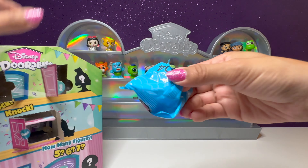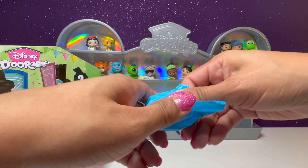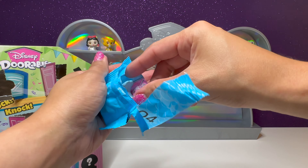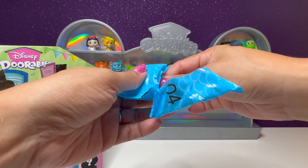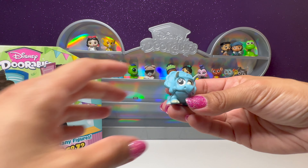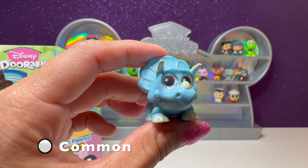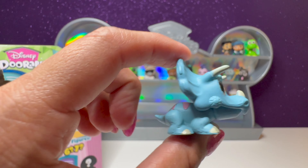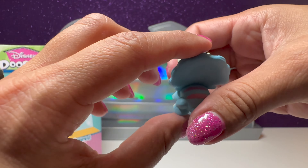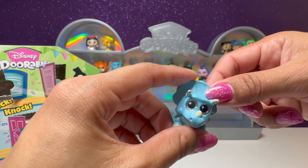Door number three, we have number four. This one feels quite large — we have a dinosaur in here. We have Trixie from Toy Story. This one's so cute. She has her little glittery eyes — the blue coloring is so nice. So we have Trixie.